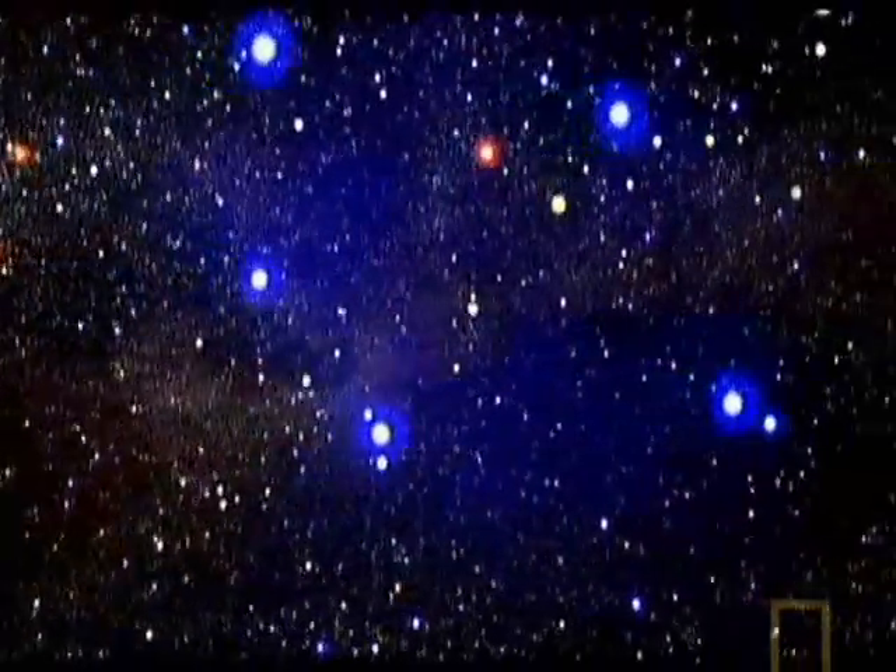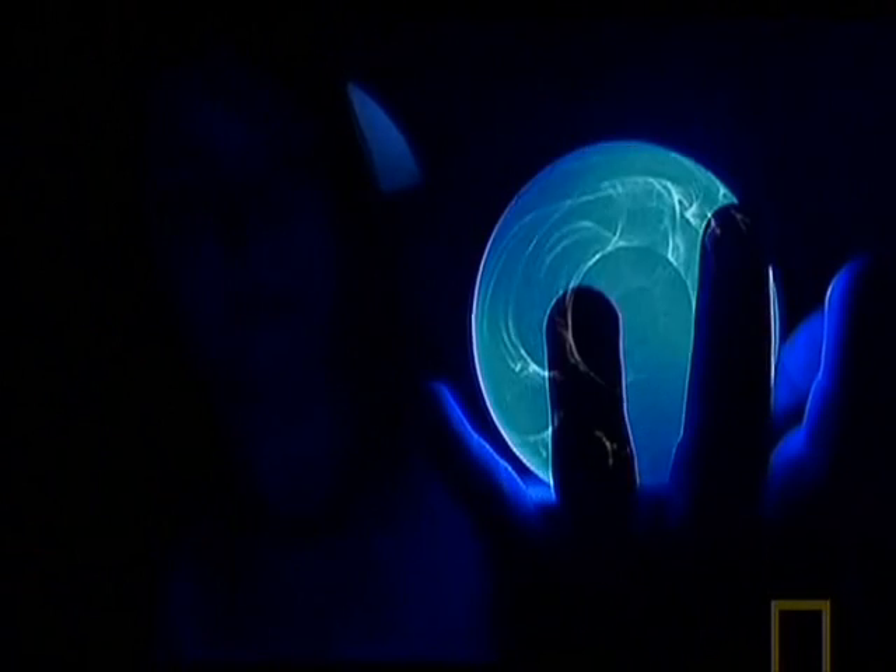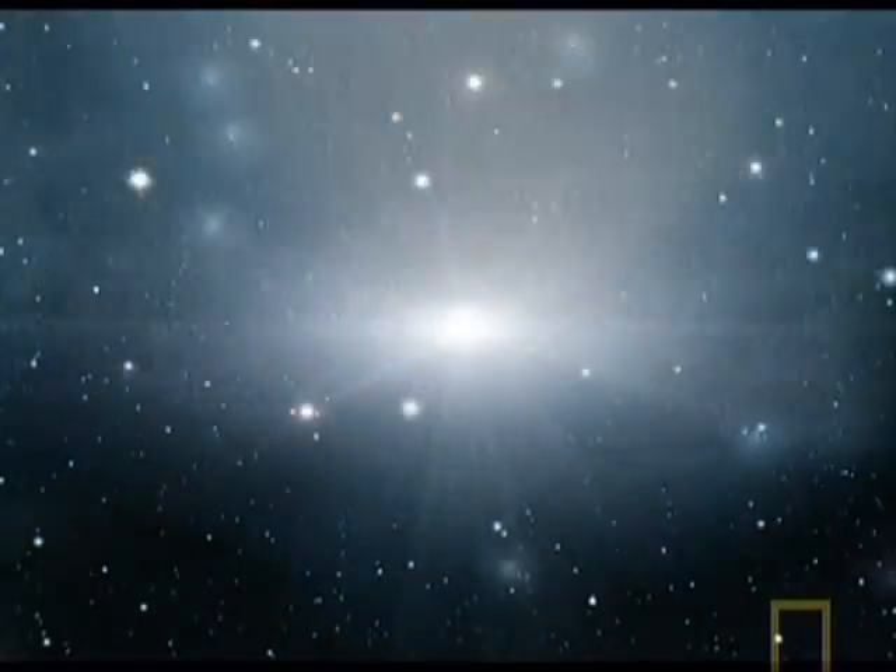Where did they all come from? Look up into space from our planet and what you see is a vast cosmos teeming with billions of stars and galaxies. Turn back the clock over 13 billion years and our universe was a very different place. Back then it was so small that it could fit inside the palm of your hand. From this infant universe, everything would be created — stars, galaxies, and the building blocks of life itself.